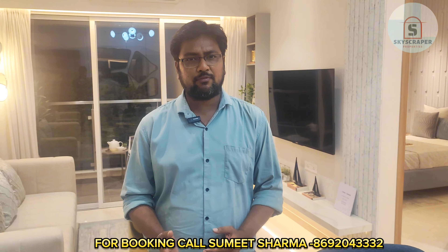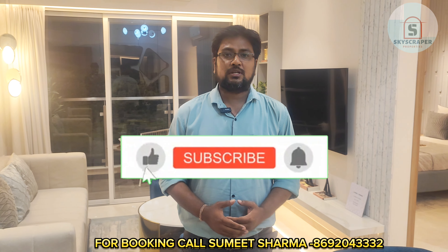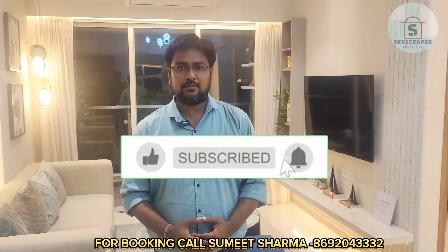I hope, friends, you found this video very informative and genuine. In the future, we will be making such videos for you. Please subscribe, like, and share. Press the bell icon to get the latest information regarding new projects, and also go through the playlist to get location-wise project details. We will see you in the next video.